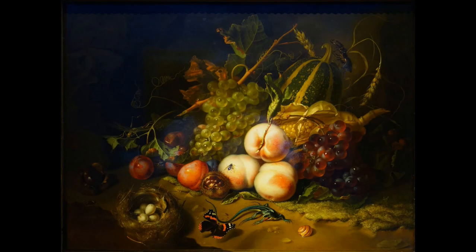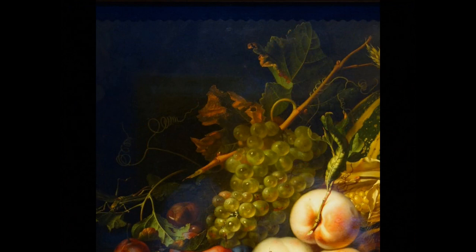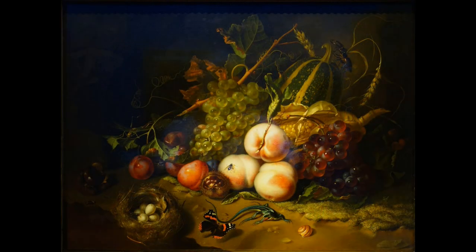Another thing to notice about this piece is the way the fruit seems to be past its prime. There are hungry insects eating the browning leaves of the plants — it's almost like a symbolic reminder that beauty fades and that all living things must die eventually.